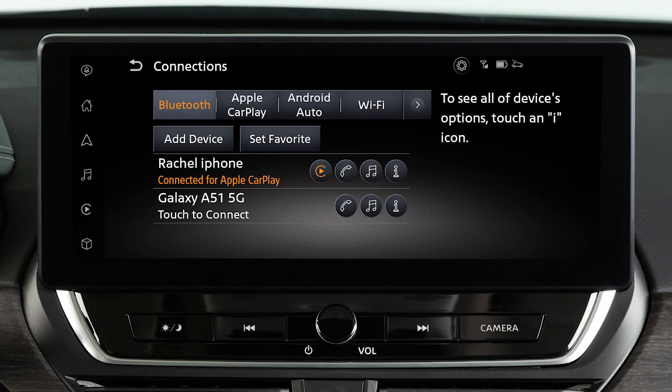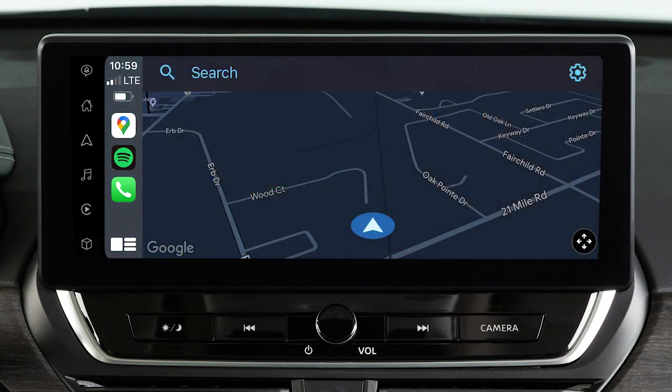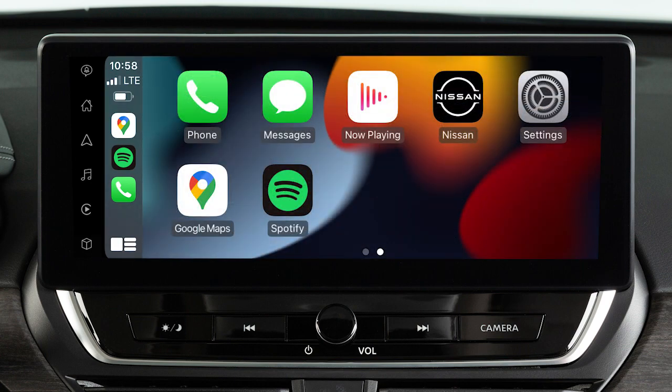From one of these keys, you can touch to switch to a different device. After your iPhone is recognized by the system, the vehicle's center display screen will change to a menu of available iPhone functions. Touch an icon to access that function.